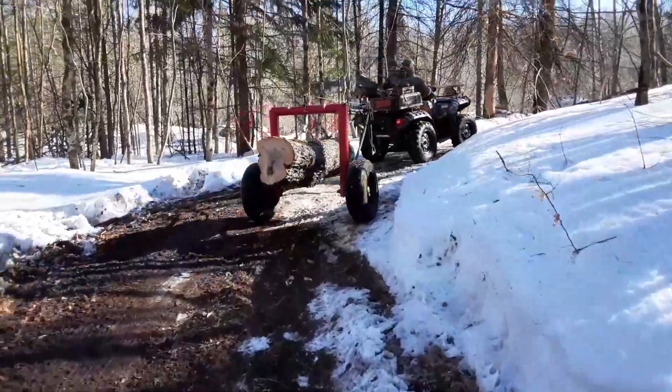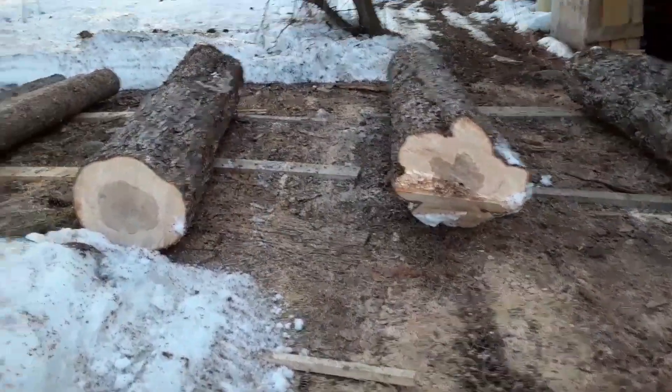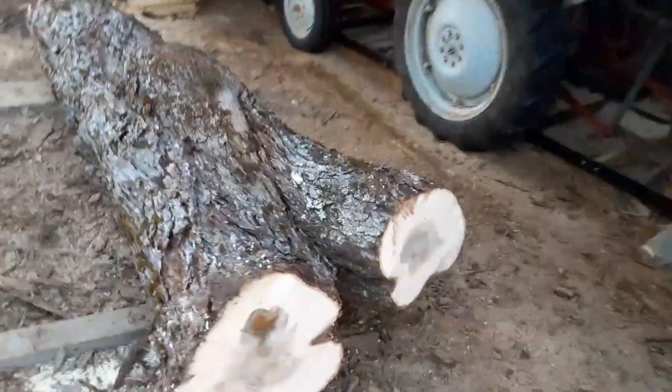We got a nice crotch right there. Today we got three big logs out, there's another one sitting over there, and one real big crotch. Like I said, this wood is really gnarly so we're gonna get some interesting stuff out of this.